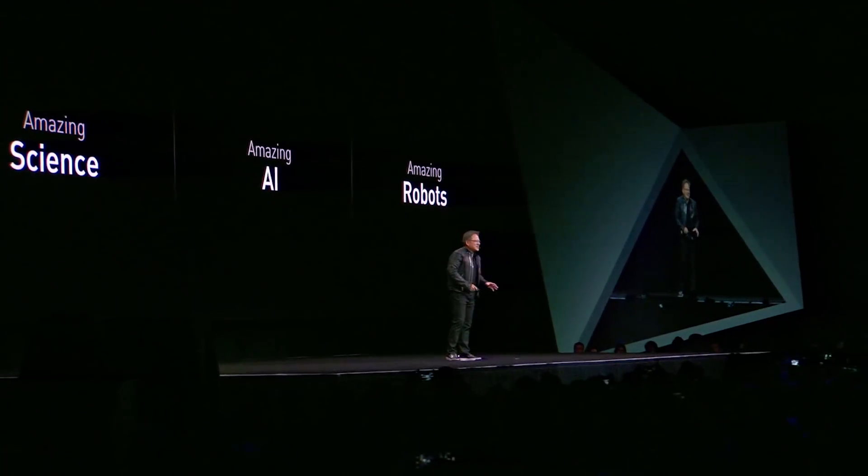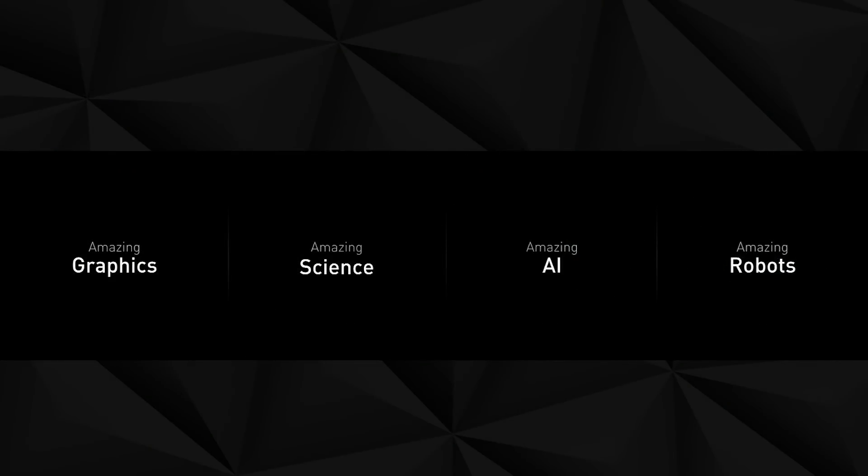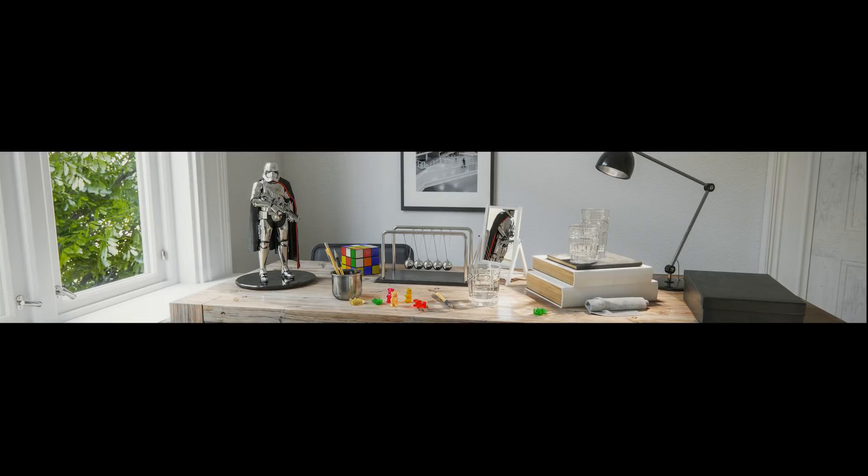We have so much to talk about today — a lot of new products to show you. We're going to talk about amazing graphics, amazing science, amazing AI, and amazing robots. So let's get going.